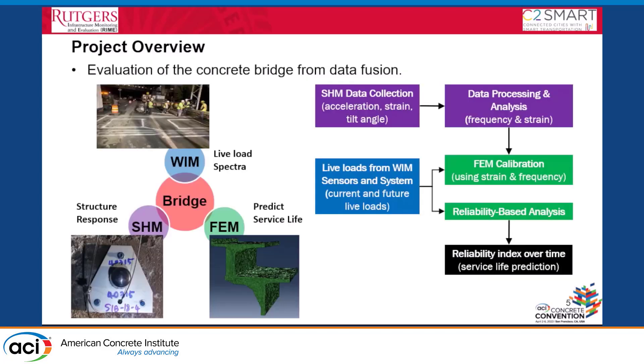This is an overview of our whole work. We tried to combine structural monitoring, digital twin or finite element modeling, and weigh-in-motion data together — to obtain the actual load applied to the bridge from the WIM sensor, the structural response from other sensor technologies, and to predict the future service life of the structure.